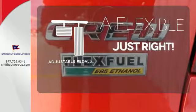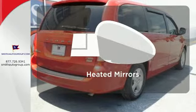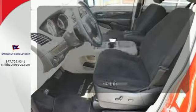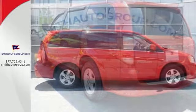This vehicle is the right size for everyone with the adjustable pedals. Say goodbye to the frost and never leave your car with the heated mirrors. Select the perfect temperature with climate control. Affordability and safety for you and your family.